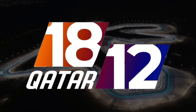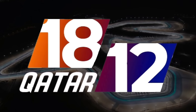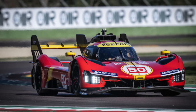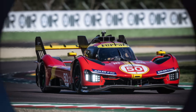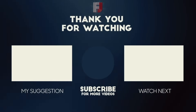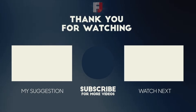The Qatar 1812 Kilometer certainly didn't disappoint, but now we are done with the event at the Lusail International Circuit. We won't return there until next year, but now the season has started. The next event is the 6 Hours of Imola in April. So that was my race review of this event — I hope you enjoyed it. If you want to see more endurance racing content and you haven't already, I suggest subscribing. Thanks for watching, and I'll see you all in the next video.